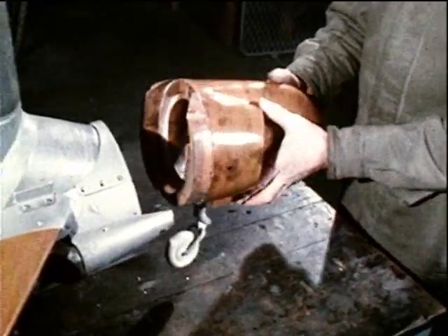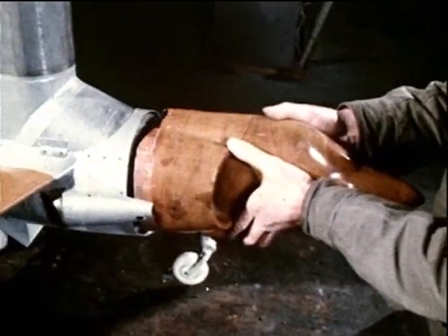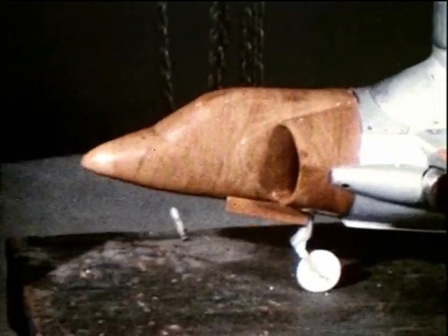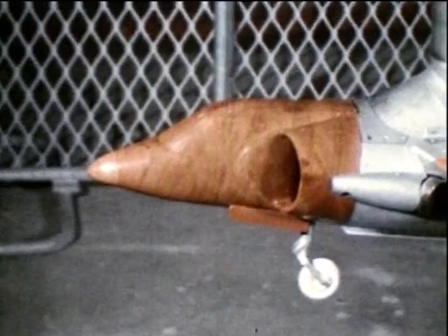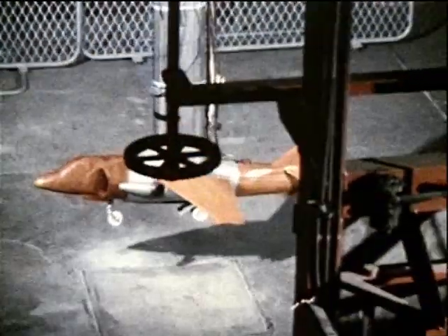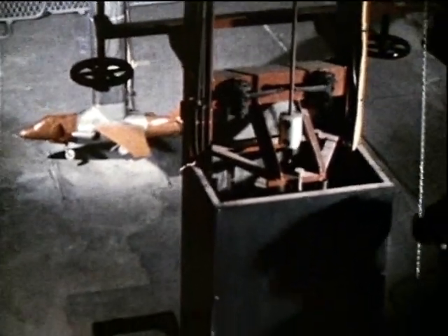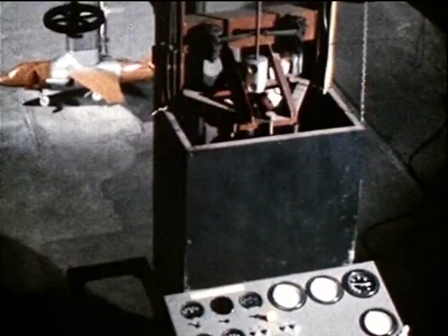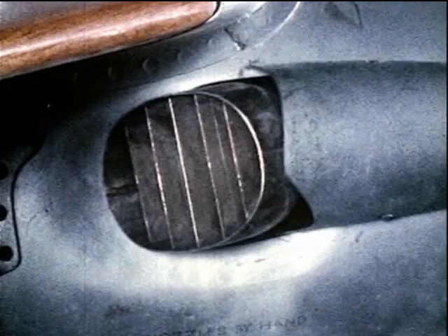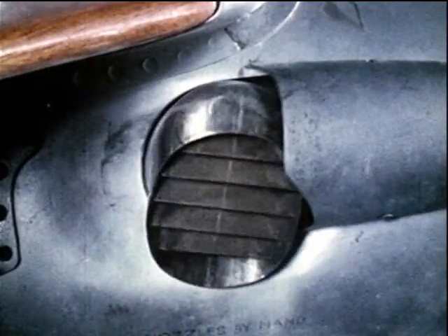An operational problem with the Harrier that required investigation was the swallowing of hot exhaust gas, which is recirculated in vertical takeoff and landing. This model of a Harrier is being used in a laboratory where jets give more than horizontal thrust — they lift as well, with either separate lifting engines or, as seen here, with a downward deflection of the propulsive stream.